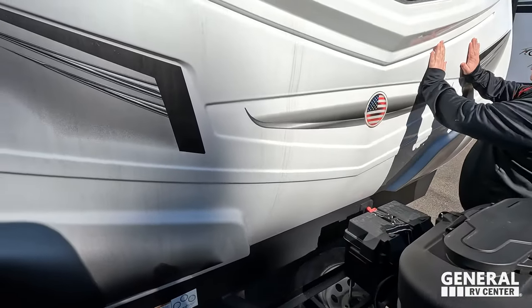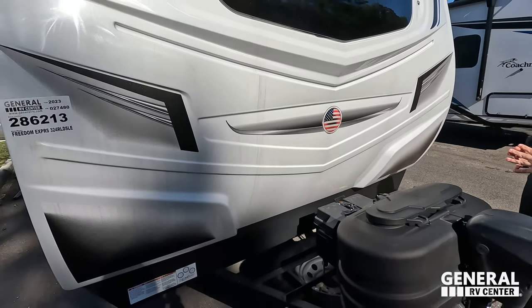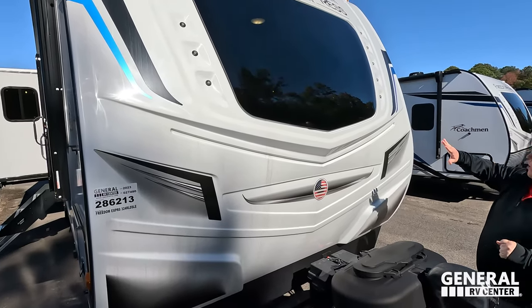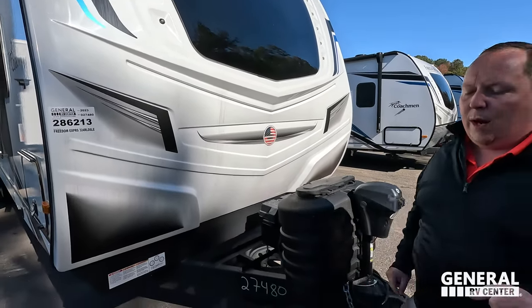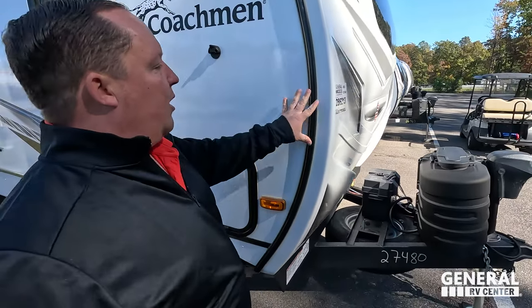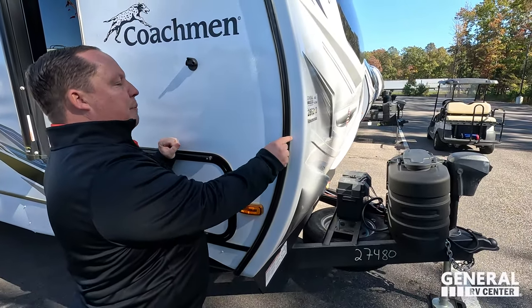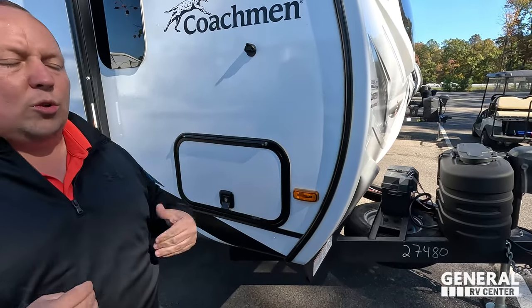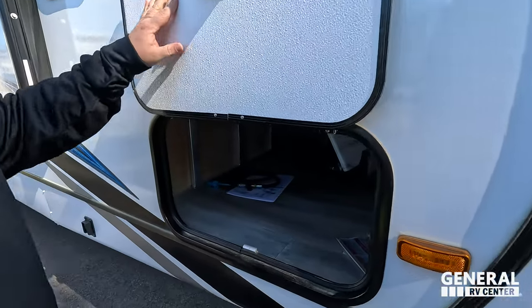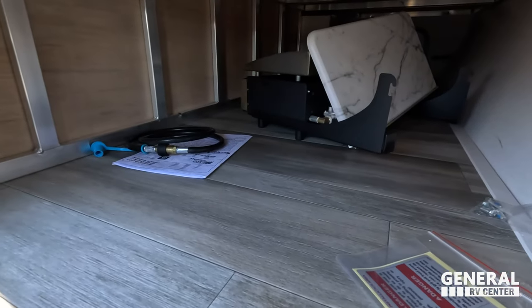Power tongue jack up front, propane tanks and batteries. We do have a very nice, beautiful painted fiberglass front cap with a nice front windshield wrap-around. When I say fiberglass front cap, it actually caps over the side — there's a piece of trim — so it's really nice and helps prevent water intrusion.